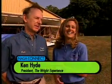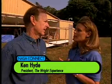In order to learn how the Wright Brothers refined and improved their flying machines, we're here at the Wright Experience Laboratory in Virginia, talking with Ken High, the founder of the Wright Experience. Ken, how did the Wright Brothers improve upon their flying machine designs?